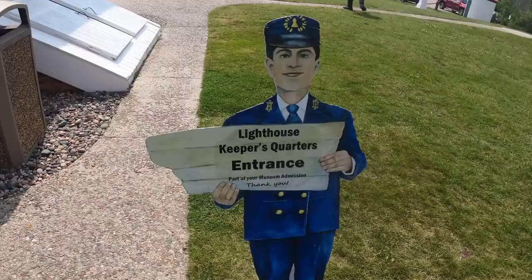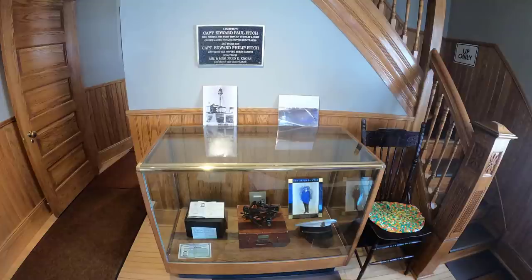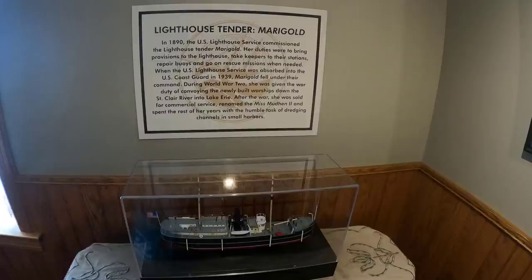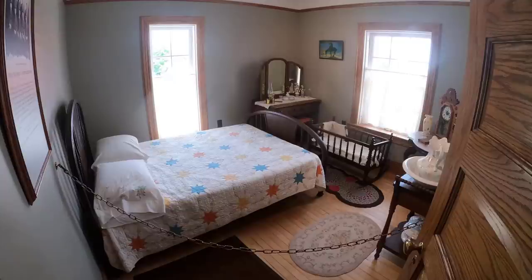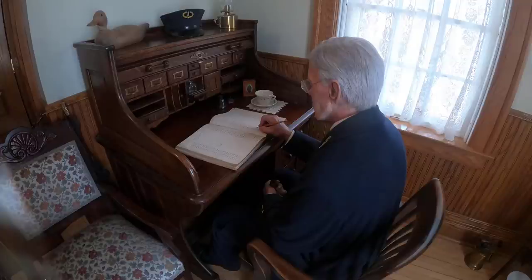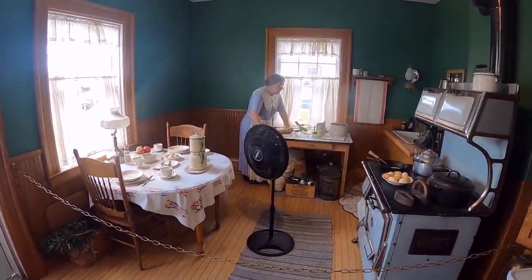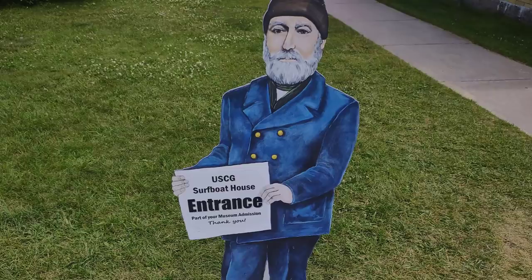The next area is the lighthouse keeper's quarters, which was really fascinating. Excellent docents told the story about the lighthouse keeper and assistant lighthouse keeper — essentially two married men, both with children, who would take turns lighting the light. They specifically wanted married men because a single man would be totally bored out there. The quarters have been restored all the way from the parlor to the bedrooms to the kitchens, with artifacts showing how life was as a lighthouse keeper and how they kept the light lit.